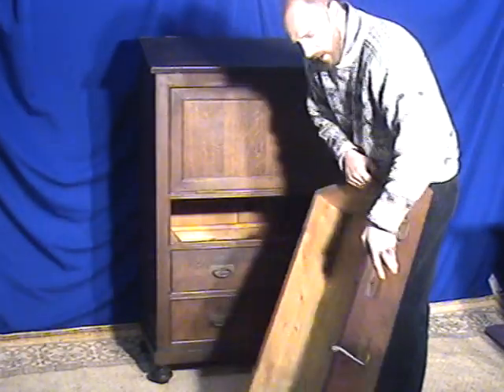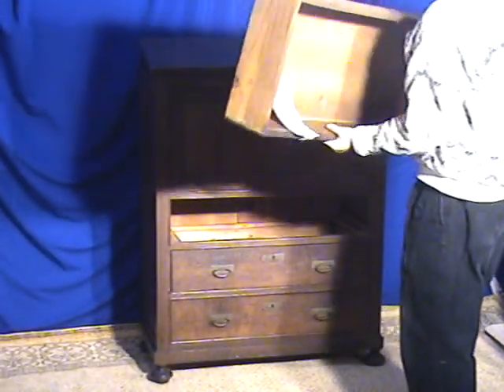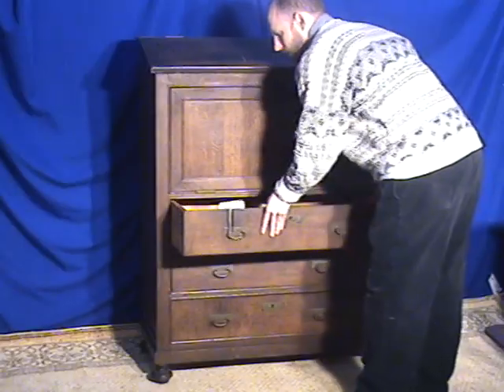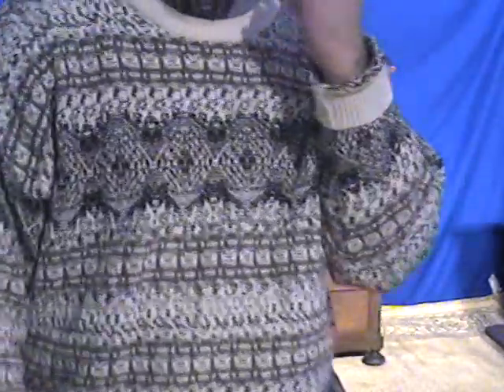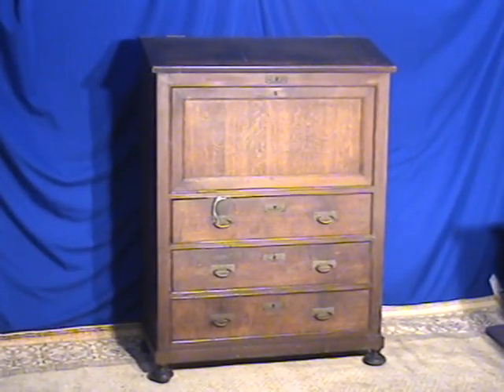There are original locks on all the drawers as well as on the front. We don't encourage you to actually lock any of the drawers after this amount of age. The locks are not in usable condition.